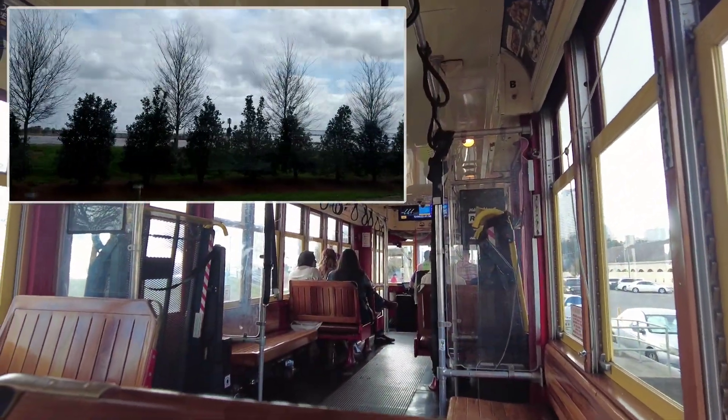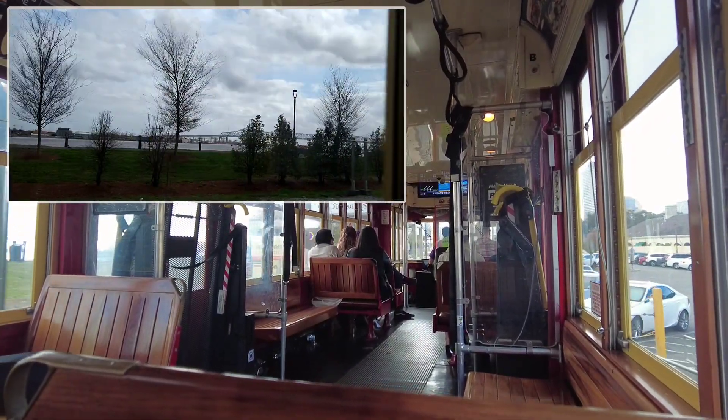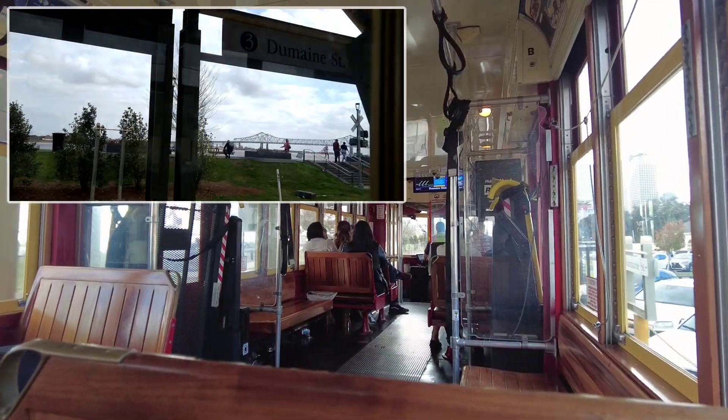The next stop is Dumaine Street Station. This is your stop for Jackson Square, Preservation Hall, St. Louis Cathedral, and Café du Monde.